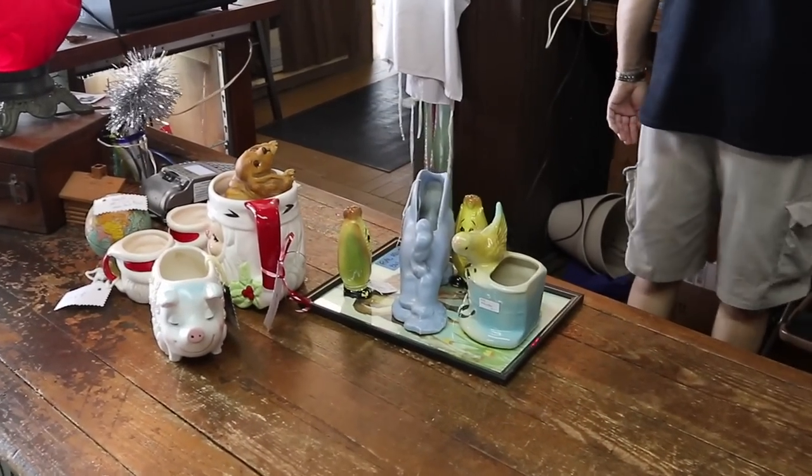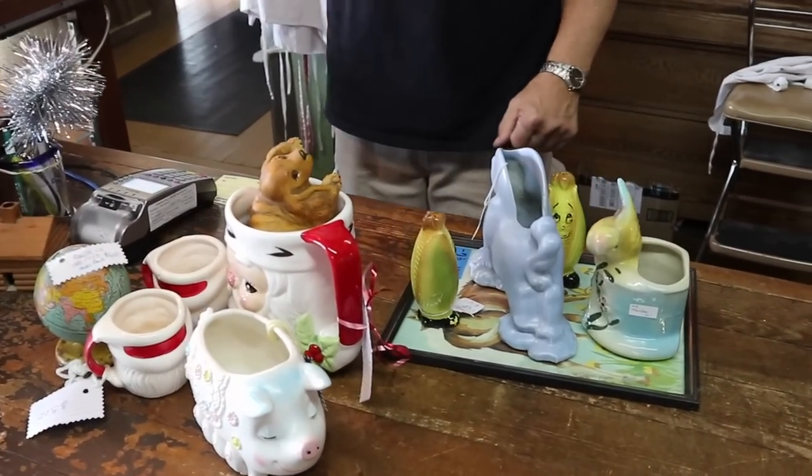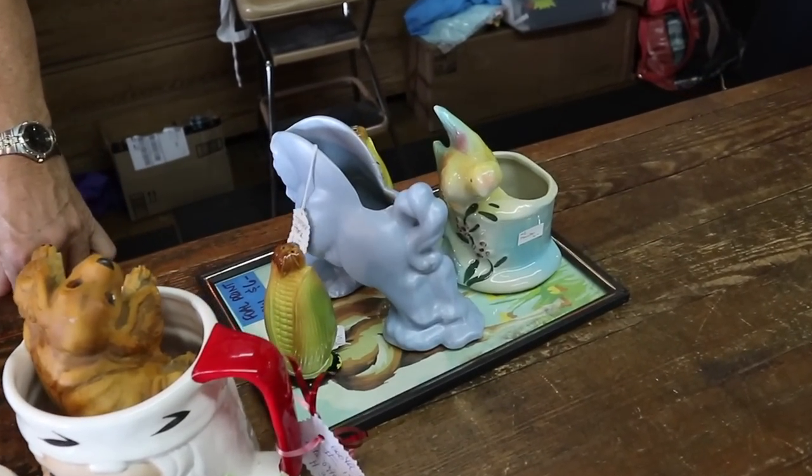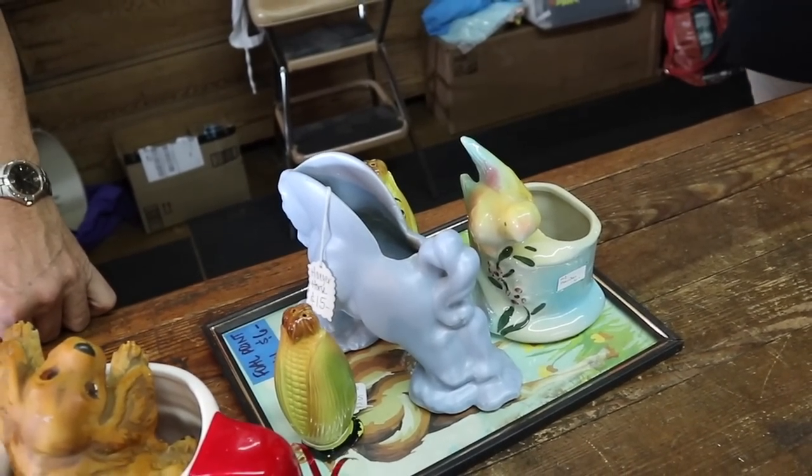Misty is a power shopper — look at the pile she's got going and we've only been in here about 15 minutes. She got a good deal on the Hager horse for $15. Please comment below and hit the thumbs up button to like this video. If you haven't subscribed, click the subscribe button below and hit the bell to be notified of new videos coming every Monday and Wednesday at 8 PM Eastern. Thank you so much for following along — let's go back to this video.